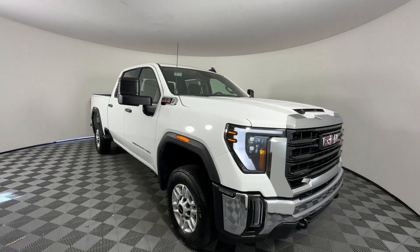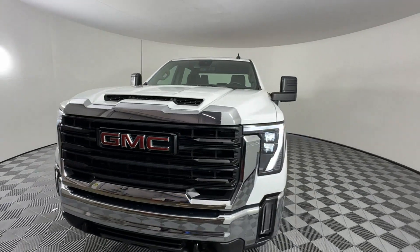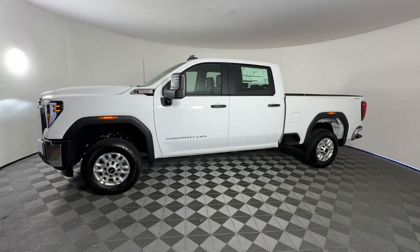2024 GMC Sierra 2500 HD. This pickup truck offers two full rows of seating for premium comfort. It checks off in-demand features which offer more convenience.